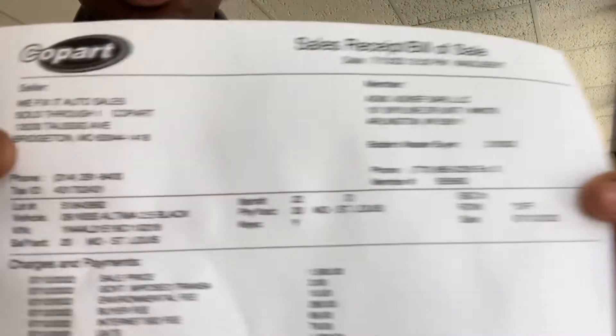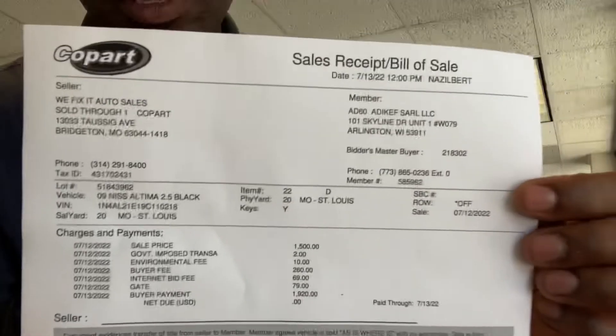After payment is done, you get a sheet — this is the receipt of payment. It tells you everything: the total and how much you paid. This is the proof showing that you paid for the vehicle. It says 'sales receipt of sale.' Once you hand them a check, they give you this copy as proof of receipt of payment.